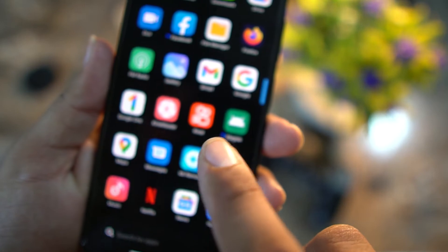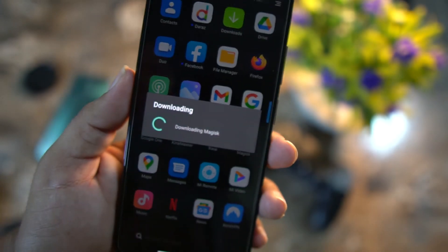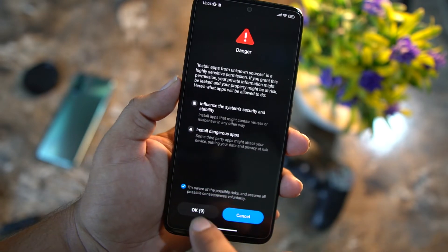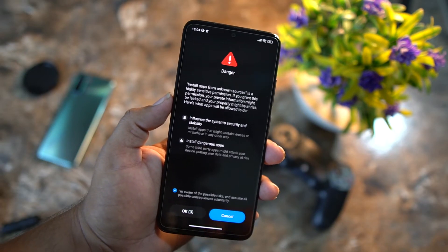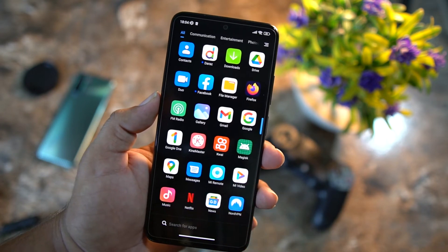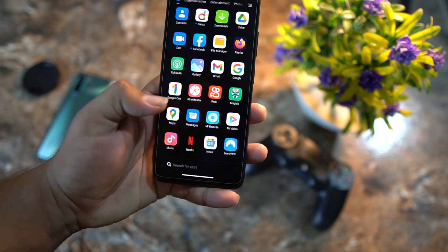The Magisk app icon may not appear properly installed. Click on it and it will ask for an update — click OK and it will automatically download Magisk Manager. It will then prompt you to install. Go to Settings, allow unknown sources applications, click OK acknowledging the risks, go back, and click Simply Install.